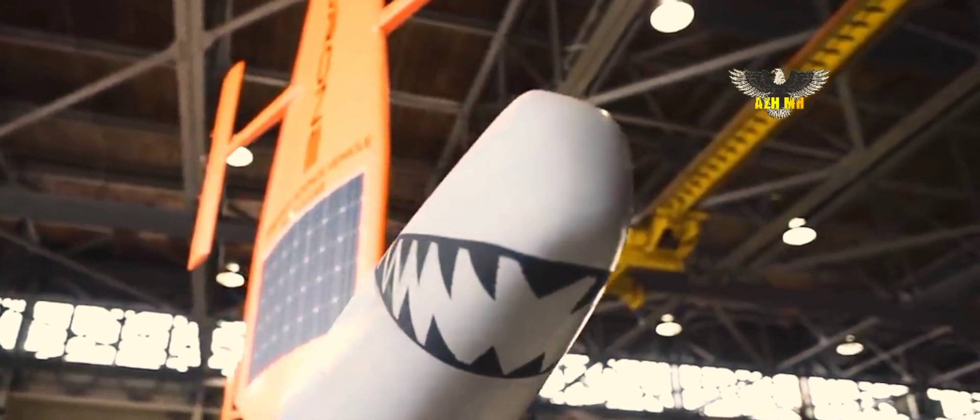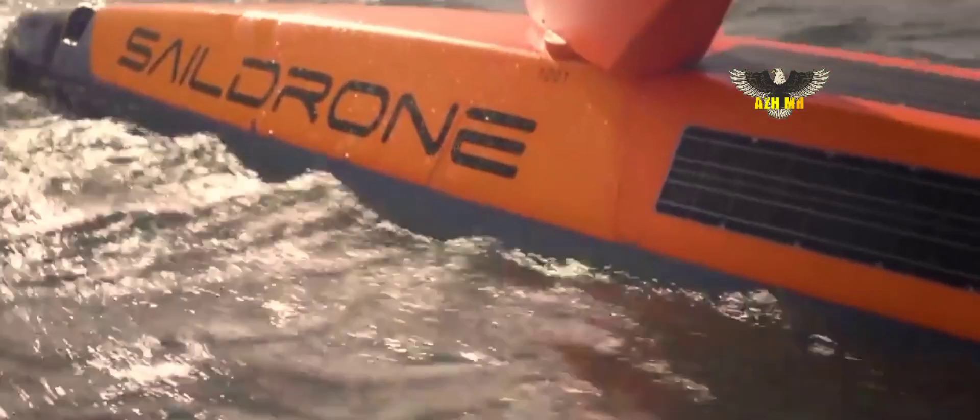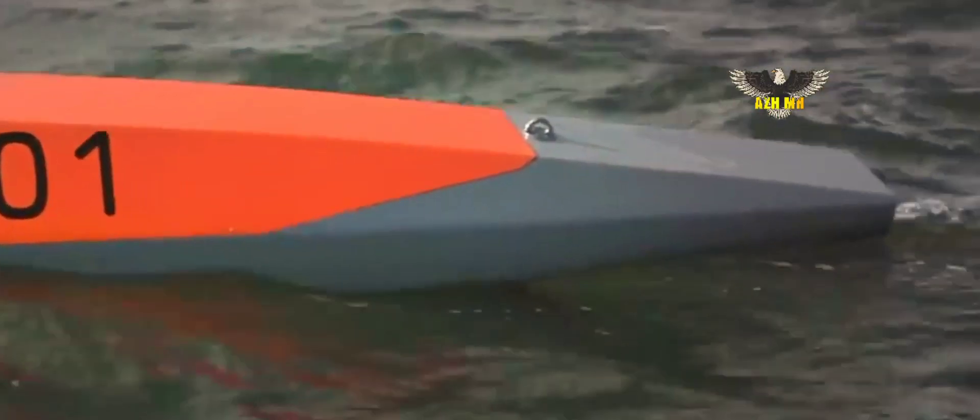But the Navy has been using them as surveillance platforms in U.S. Central Command since late last year as part of U.S. Fifth Fleet's Combined Task Force 59.